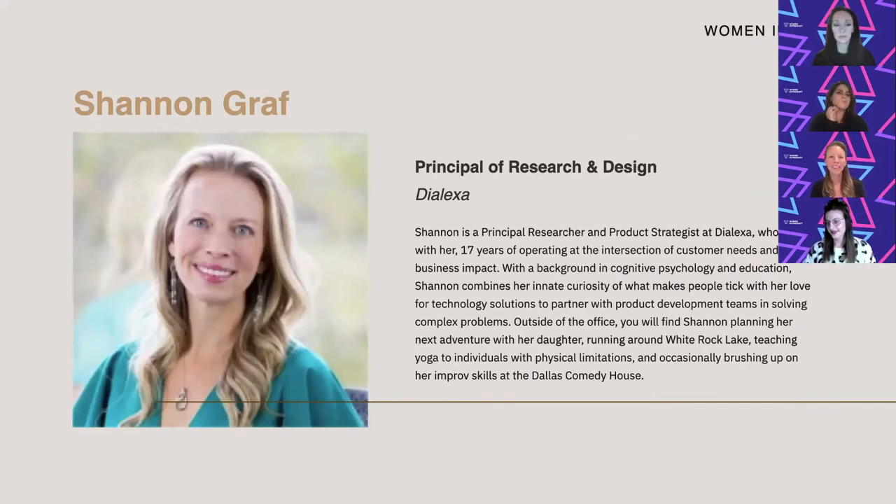Thank you, Sarah. Thank you, Leslie. I'm Shannon Graff, also a principal on the research and design team at Dialexa, more so on the research side. I have a background in psychology, but my 17-plus years in my career have been in applying technology and understanding human behaviors — why people do what they do, specifically as they're interacting with products. I ask a lot of questions, but I also like to understand business needs, user goals, and how we map the two — bridging that gap and helping businesses understand the impact their decisions have on their end users.